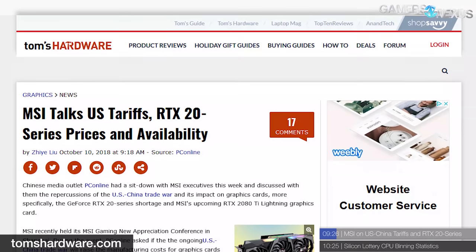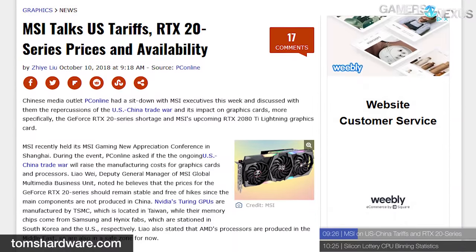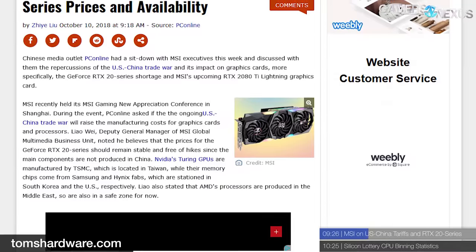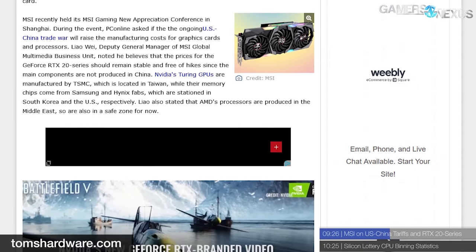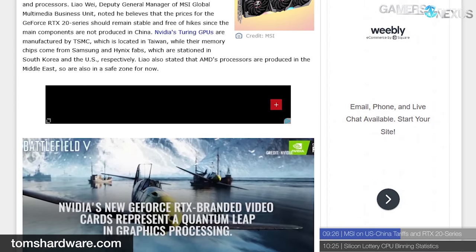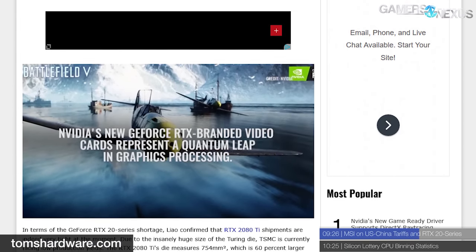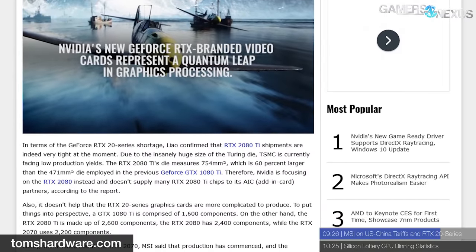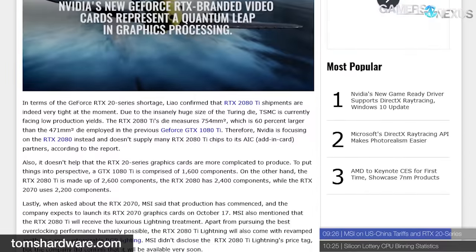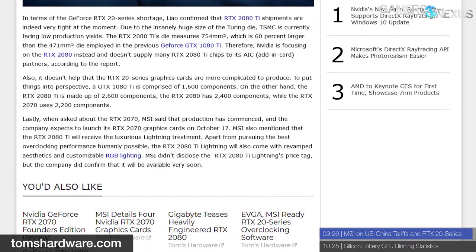MSI has spoken about US-China tariffs with regard to the RTX 20 series. A Chinese publication PC Online interviewed an MSI representative, who stated that RTX 20 series card prices will remain consistent since the majority of the cards are constructed outside of China. On availability, the representative stated shipments on RTX cards are tight, mostly due to production challenges — the Turing die is significantly larger and more complicated, TSMC has reportedly had yield issues, and all RTX cards use well over 2,000 components compared to the GTX 1080 Ti's 1,600.